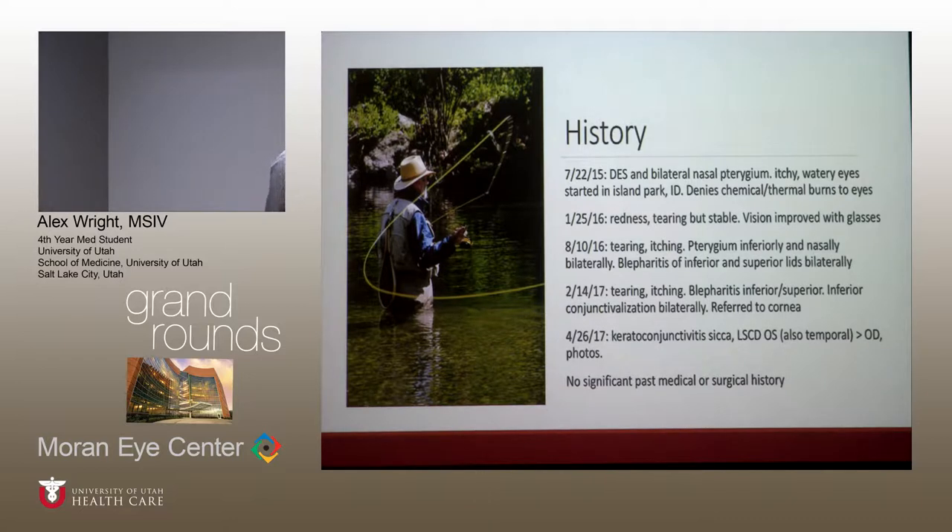He denied any chemical or thermal burns to his eyes. He was started on artificial tears and given a new prescription. As follow-up occurred, his redness and tearing was initially stable, his vision was doing well, but he started developing pterygium both inferiorly, and then at his last appointment before being referred to Dr. Zogg, he was starting to have some conjunctivalization inferiorly in bilateral eyes.